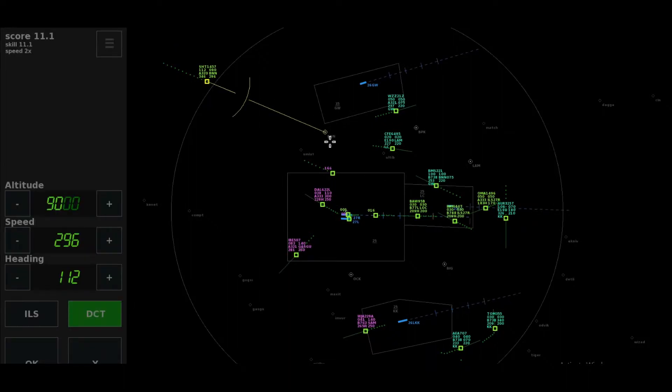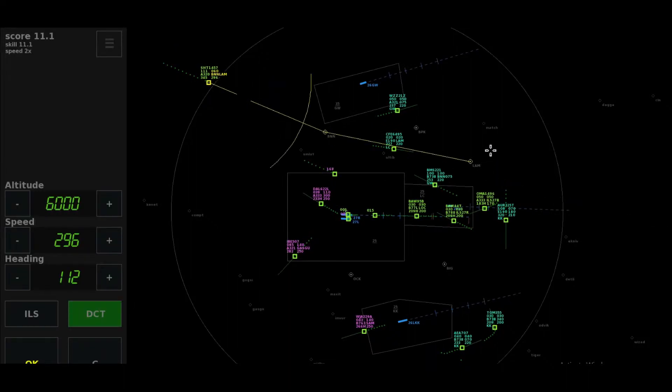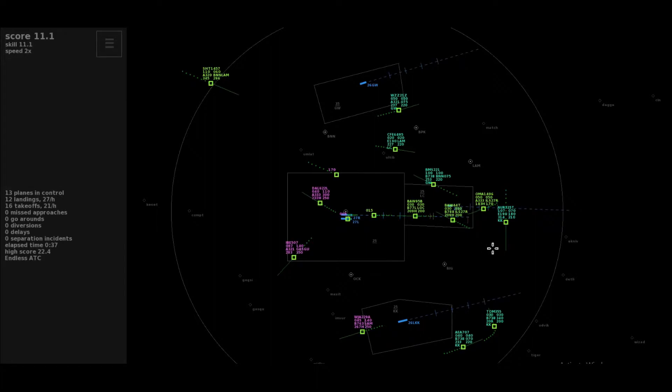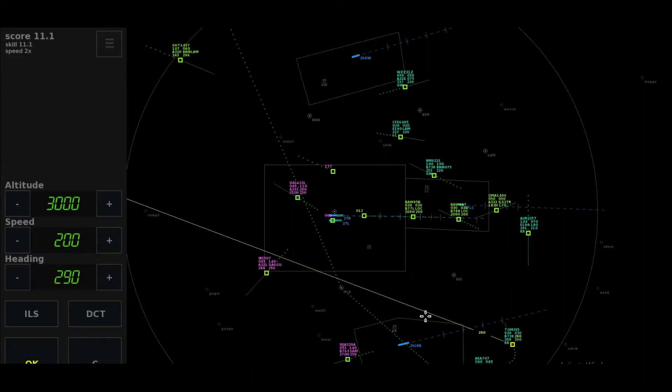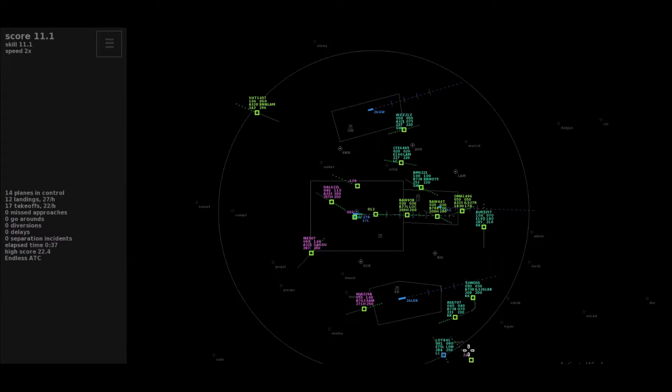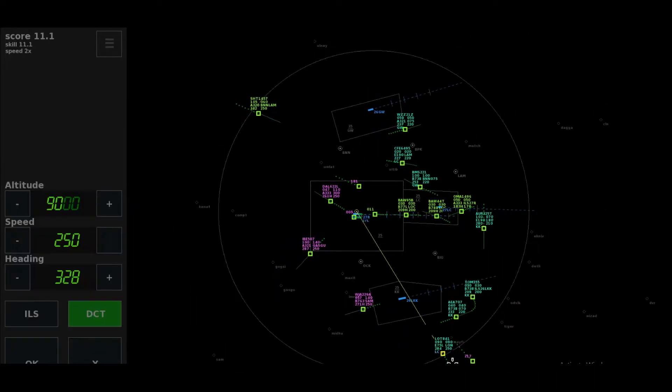Shuttle 1457, with you. After Bovington then direct to Lambourne, descent to altitude 6,000 feet, Shuttle 1457. Left heading 2-9-0, cleared approach runway 26 left, Gatwick, Tomjet 355.